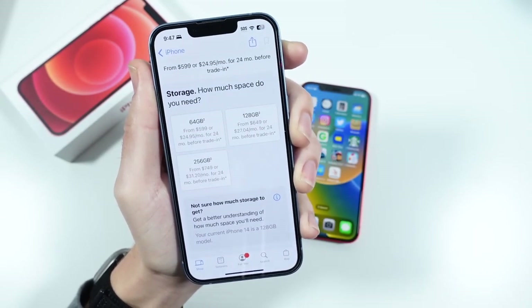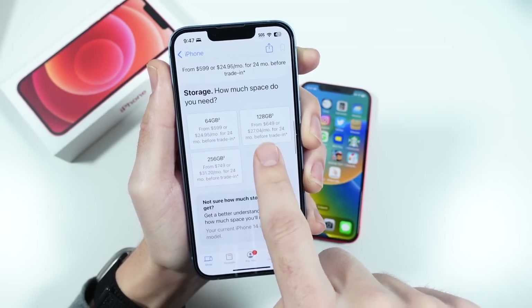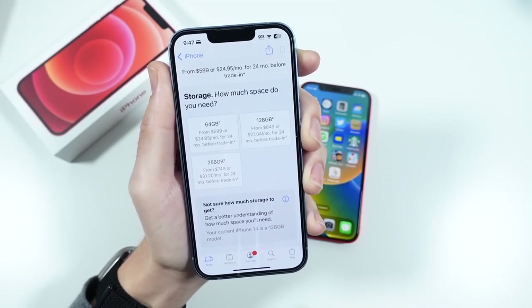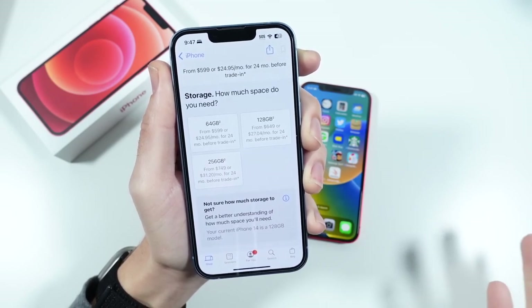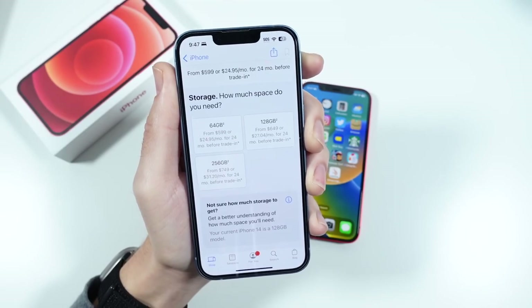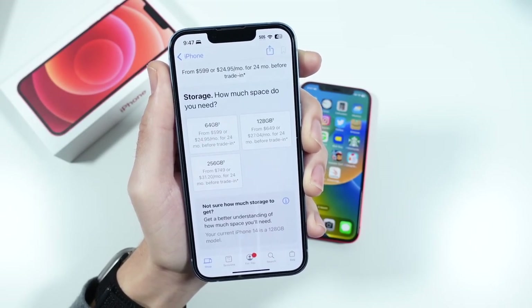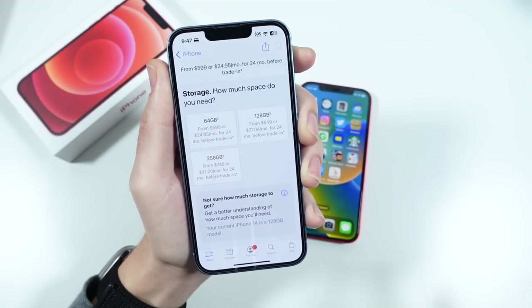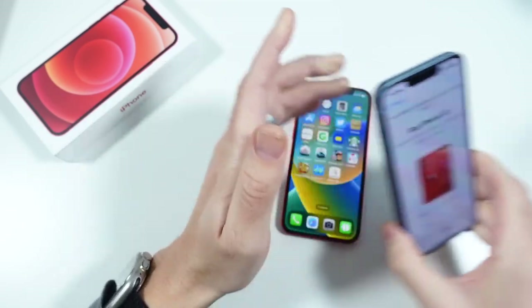That could be a good deal for some people — we'll talk about why I don't think it's the best deal. You can also get 128GB for $649, which is $50 less than a 13 for the same storage, and $749 for 256GB. Not everybody buys these phones outright; on a plan it'll be a little less per month.